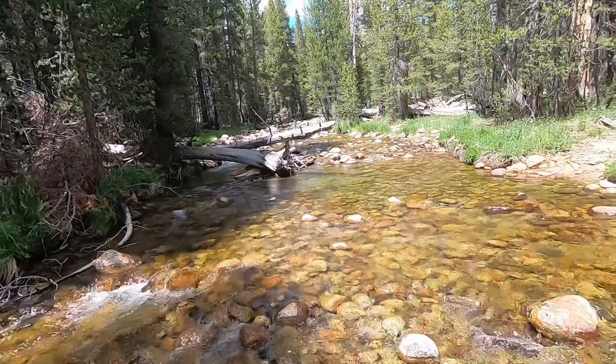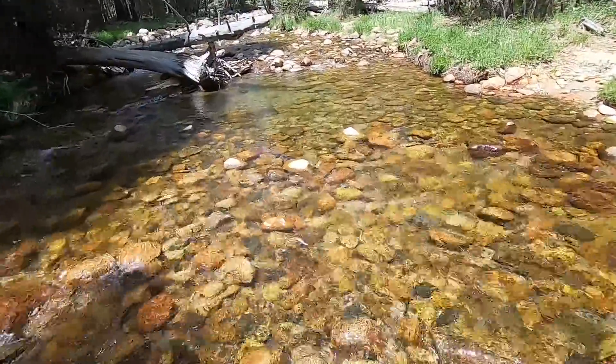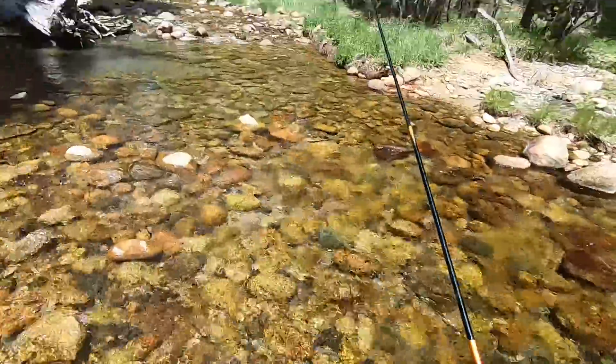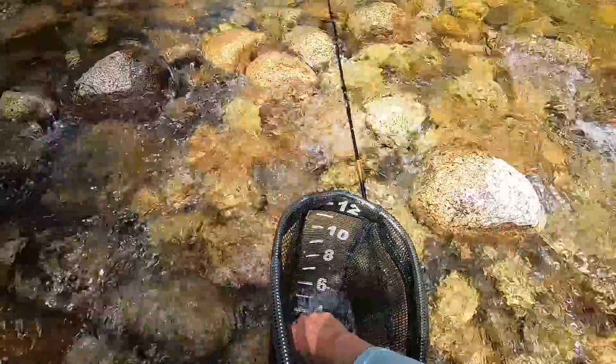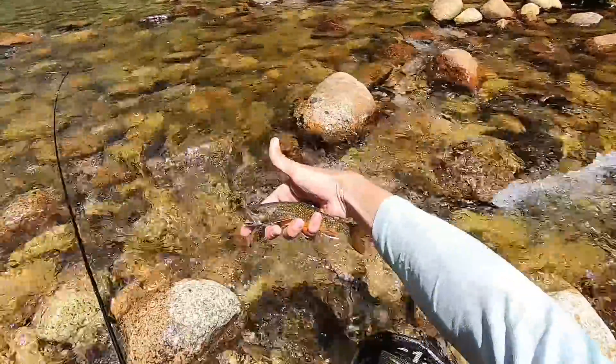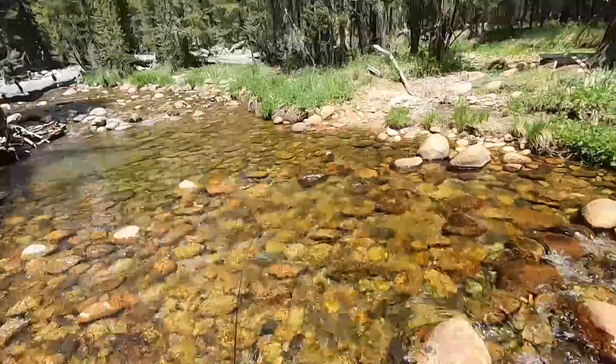That's a big fish — I foul hooked it somehow. It's a brook trout. Yeah, I caught its fin. By far the biggest brook trout yet. I mean, still not a giant fish, but I'll take it.